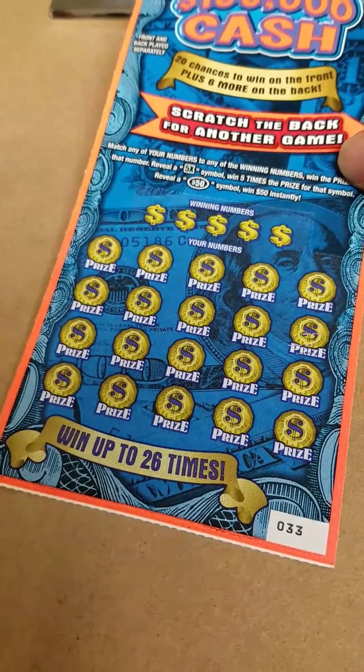On to the $5 Garden Riches. Looking for a gift symbol to win the prize automatically or a 5x to win 5 times. In game 1 we have a holly, candy cane, lights, reindeer, candle, train.